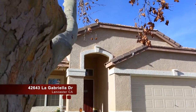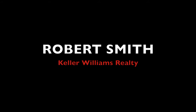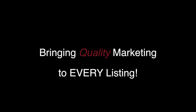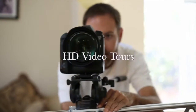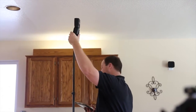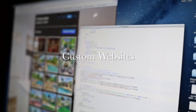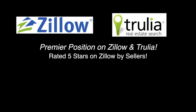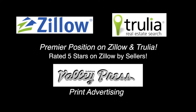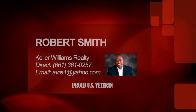Thank you for taking a tour and we hope to see you soon. For more information about this property, or if you are thinking about selling your home, contact Robert Smith by phone or email.